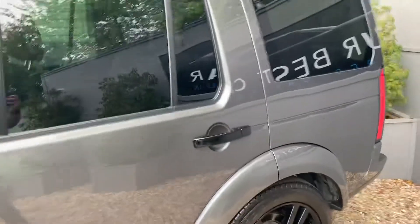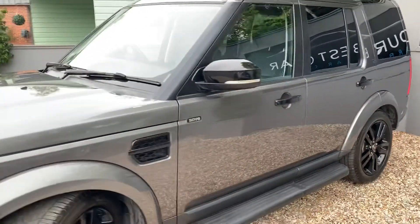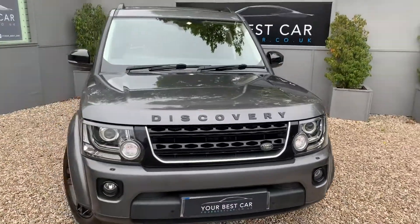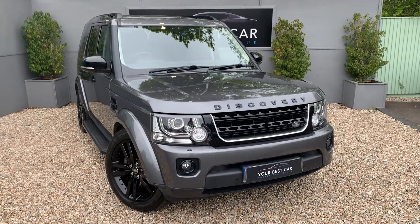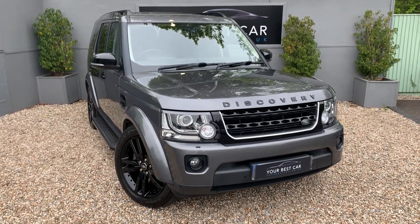One of the best cars Land Rover have made, both for driving and visuals. I think it's aged so well, and not the first one we've sold here and certainly hope it won't be the last. Please don't hesitate to get in touch — call us on 01580 712 115, or email sales@yourbestcar.co.uk. Thank you very much for watching and we look forward to meeting you soon. Bye for now.